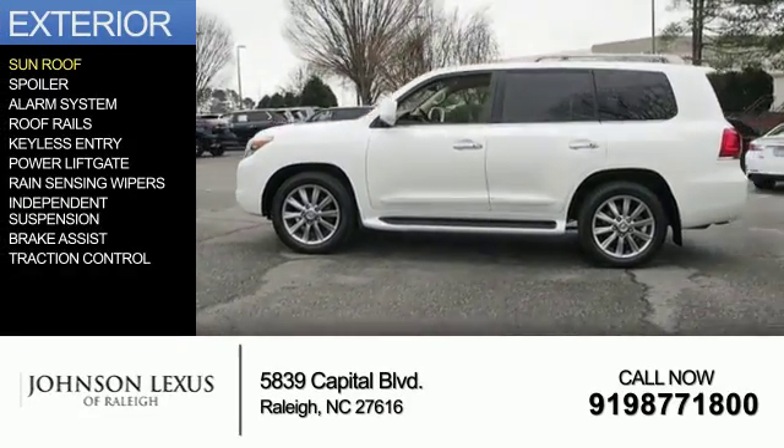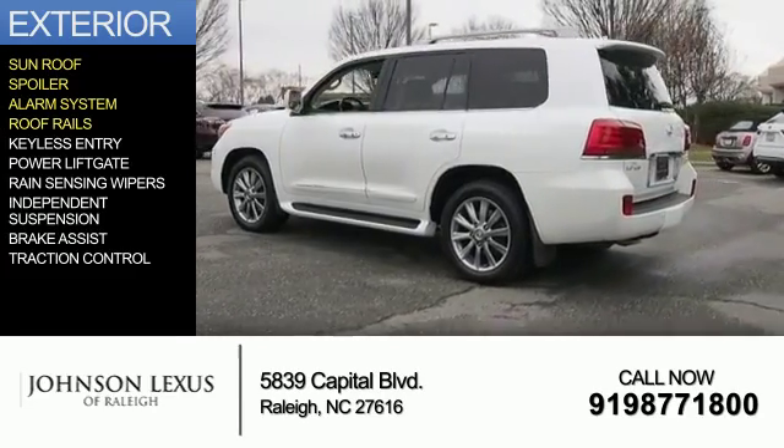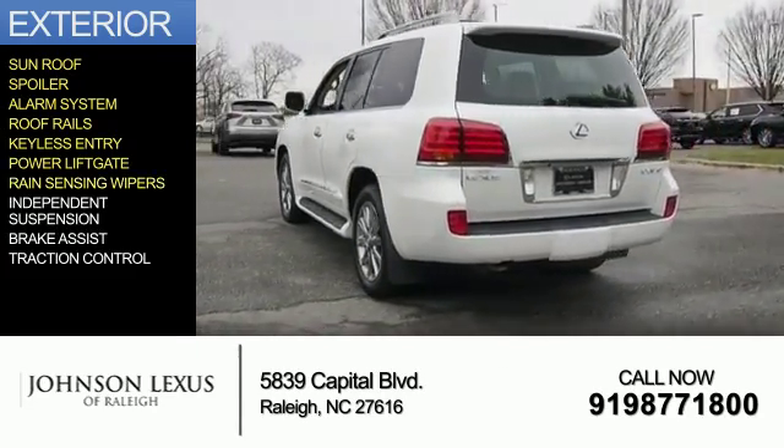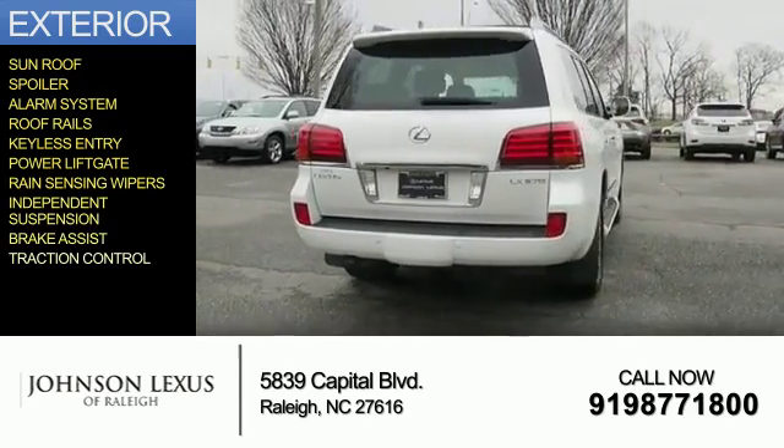The features include a sunroof, a spoiler, an alarm system, roof rails, keyless entry, power liftgate, rain-sensing wipers, independent suspension, brake assist, and traction control.